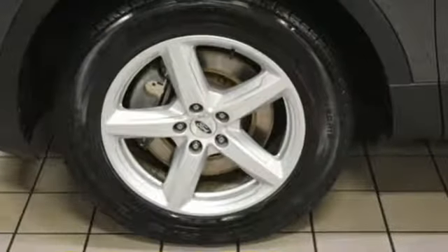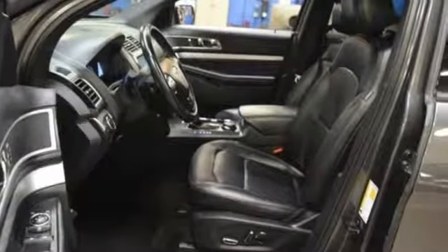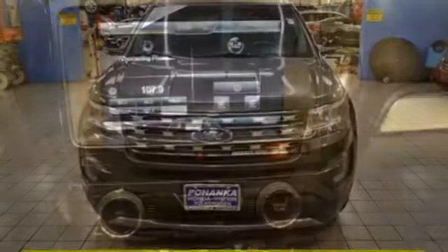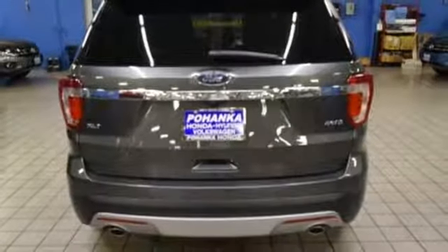Automatic transmission, leather steering wheel, streaming audio, rear parking sensors, manual tilting steering column, power heated mirrors, external memory control, aluminum wheels, doors and push button start proximity key, and V6 engine.